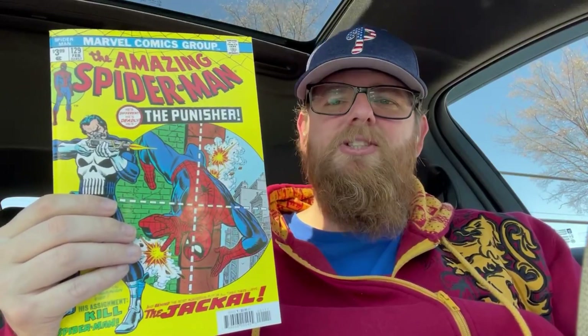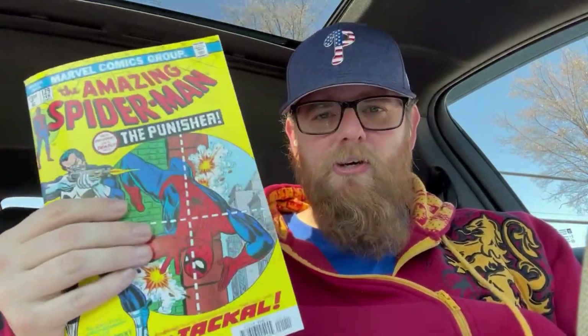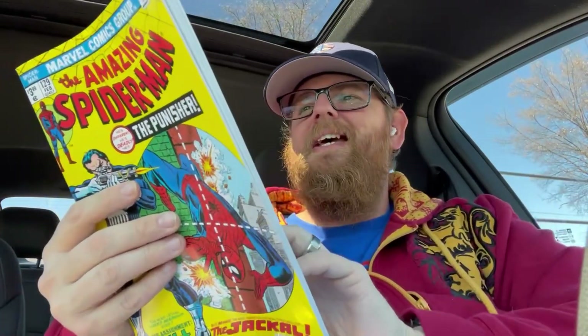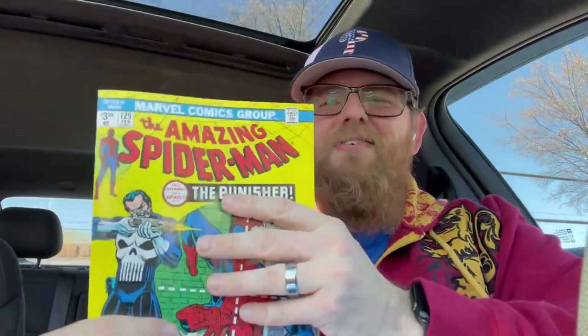This came out a few weeks ago, but The Amazing Spider-Man issue 129 — it's the facsimile edition, the first appearance of the Punisher. My goal at some point is to collect enough facsimile comic books because I want to buy a spinner rack and just be old school with it. Look at that — Evil Knievel on the back of that. That's awesome. I love these facsimiles. I'd rather have the originals of course, but the facsimiles are fun.